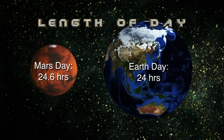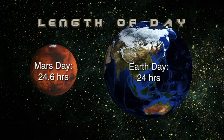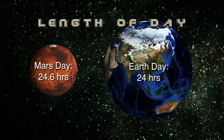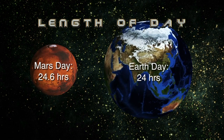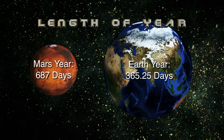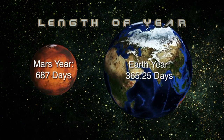Mars rotates counterclockwise, or to the east, just as does the Earth. The Martian day is 24.6 hours long, so just a bit longer than a day on Earth. The Martian year is about 687 days compared to the Earth's 365 and a quarter days.